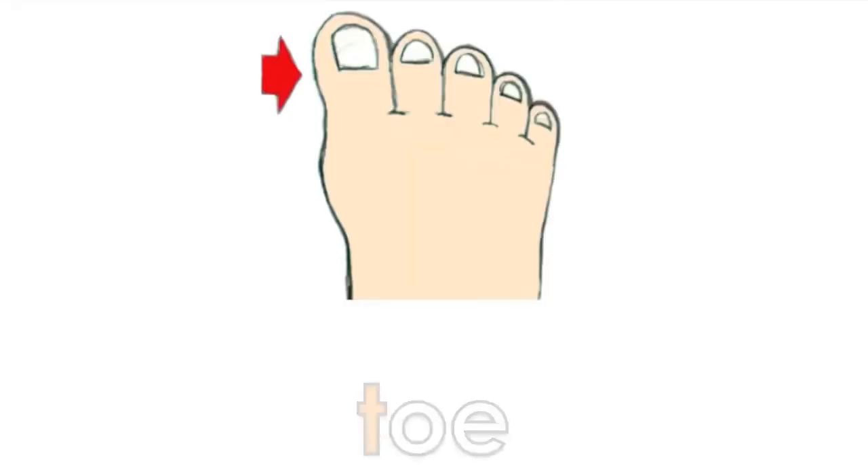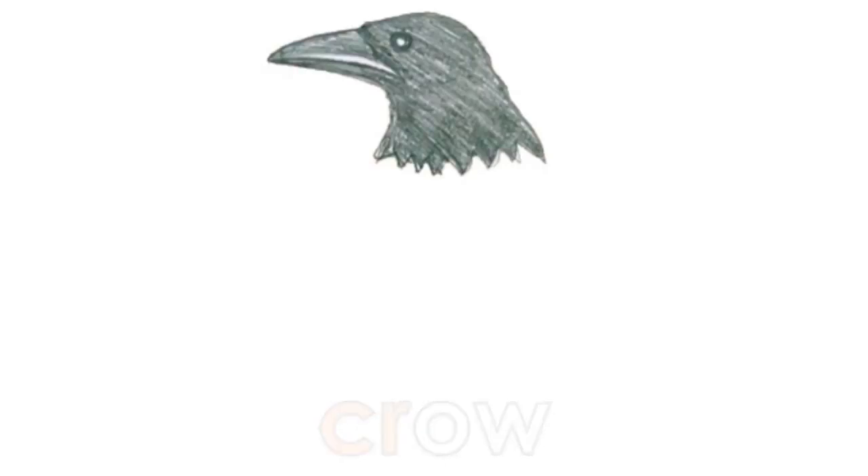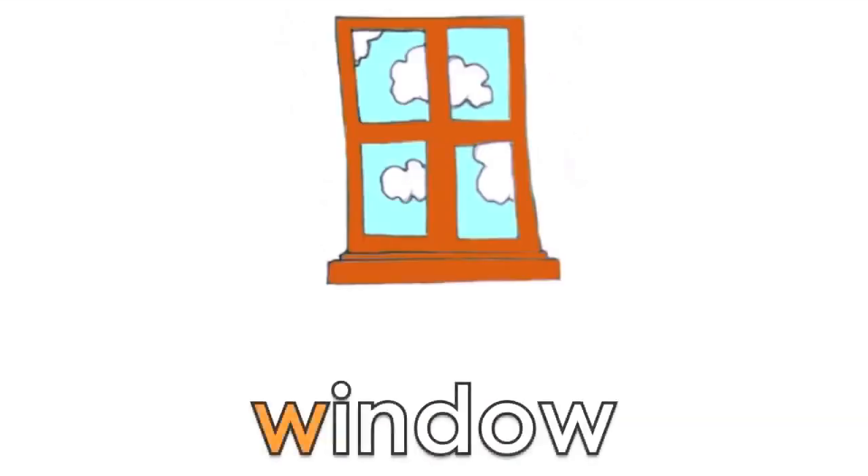H, O, T, T, O — toe. D, O, ur — door. Cr, O — crow. Sn, O — snow. W, i, nd, O — window.